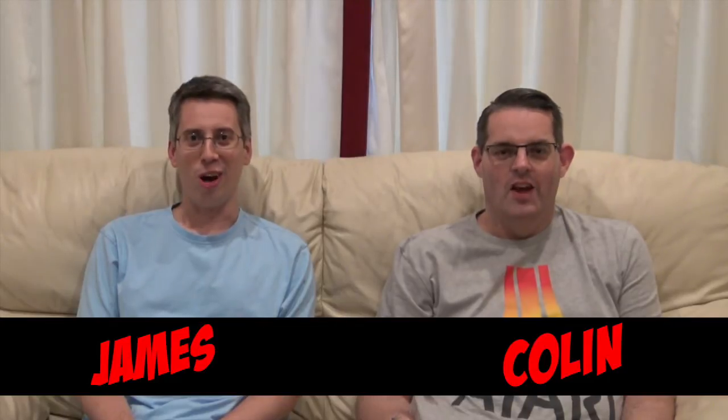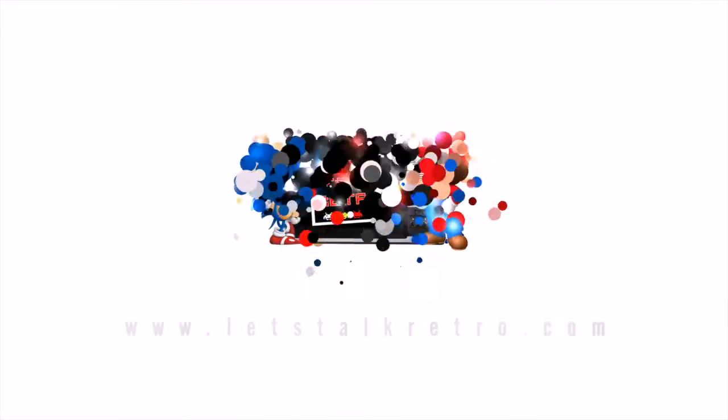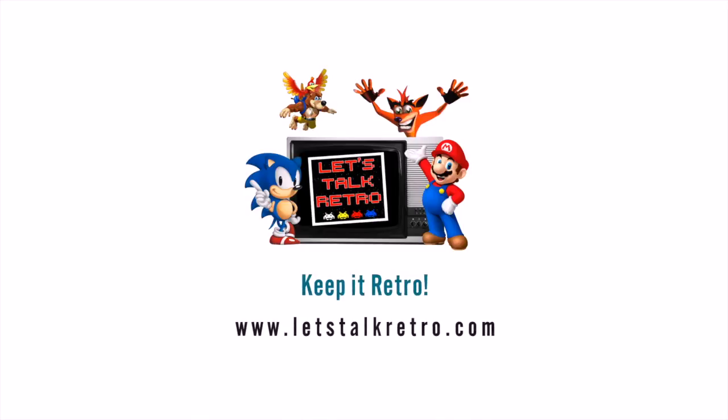Hello and welcome to Let's Talk Retro. Today we're going to show you our latest pickups. We don't normally do pickups on this channel, but we decided we're going to because we were asked to. A few people said why don't you ever show us your pickups, so we thought at the end of every month the last video we'll do will be all our pickups for that month.